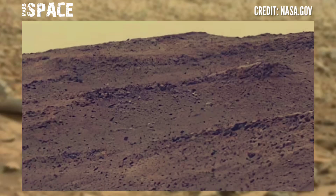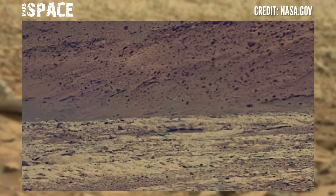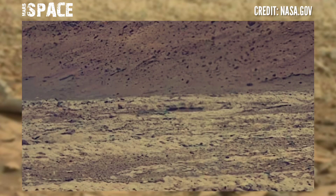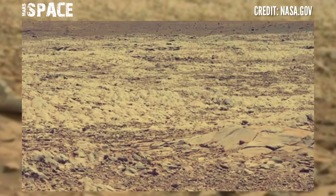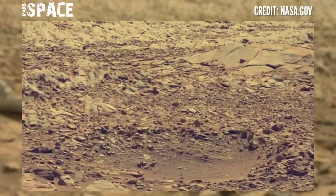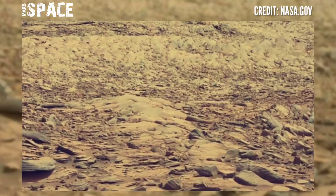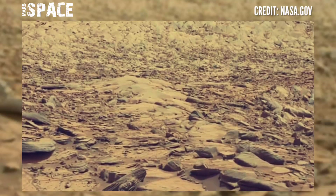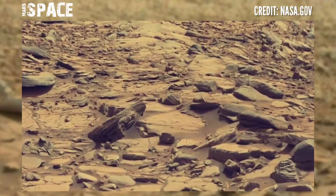There is no direct evidence because the rover — we are talking about Curiosity — does not have the tools to detect such organic salts. But indirect evidence can be obtained. The rover has an instrument, the Sample Analysis at Mars (SAM), which takes samples of Martian soil, heats them to 1000 degrees Celsius, and analyzes the gases produced.